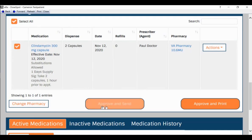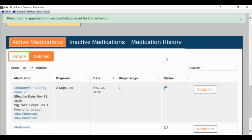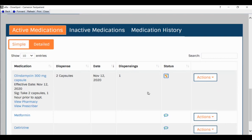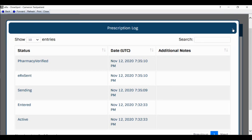When you click 'Approve and Send,' it prompts for your PIN — a fail-safe to ensure only you are transmitting prescriptions. This PIN is generated during setup. After entering it and clicking Submit, the prescription is added to the active medications list. The status area shows near-immediate feedback — hovering over it shows 'Pharmacy Verified.' Clicking on it shows a detailed history with timestamps of all actions taken.